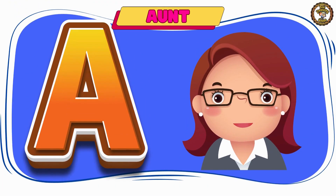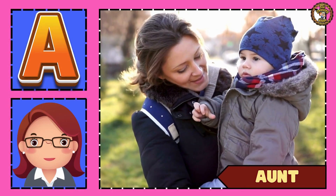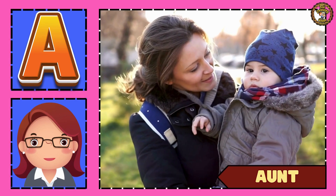Next word is ant. Tell me, kids — who is your favorite ant?